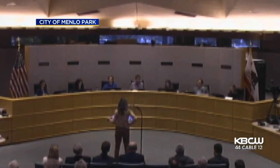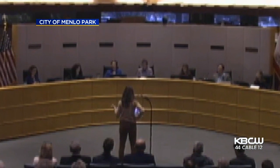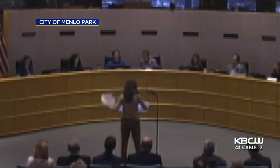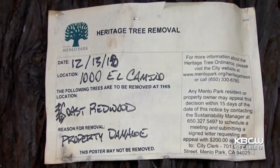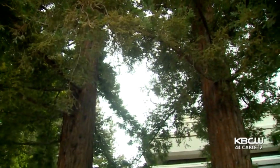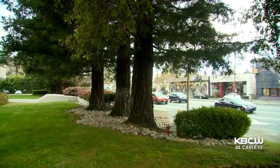Last week, resident after resident unsuccessfully tried to convince city leaders to save both the trees and the building before the commission voted to move forward with the redwood removal. City staff says they considered other options but hit dead ends each time.